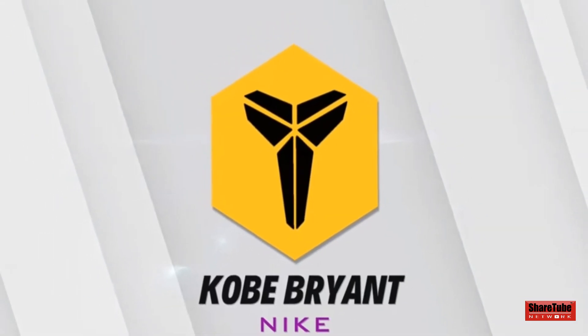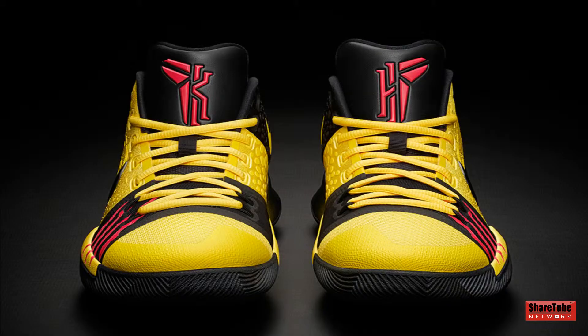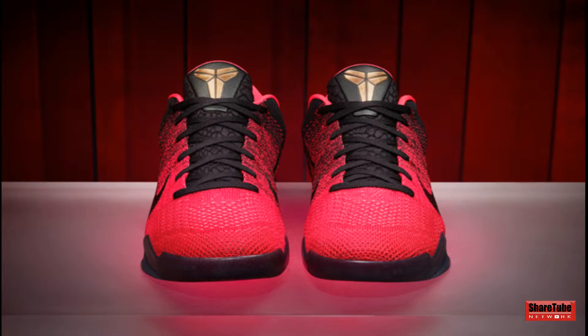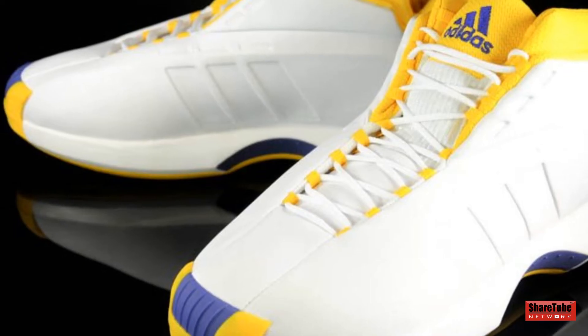Finally, at number 1, we have the best signature sneaker logo of all time, and that would be Kobe Bryant's Nike logo. So there we go, that was our favorite signature logo of all time.